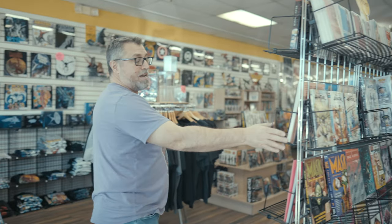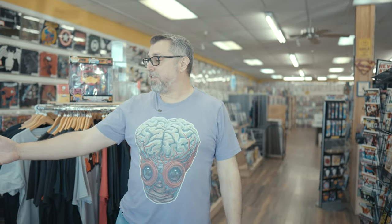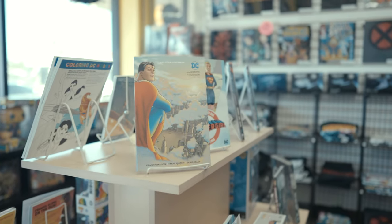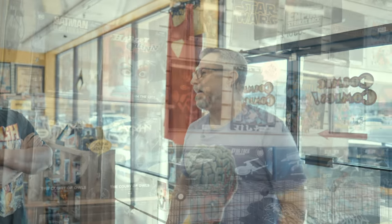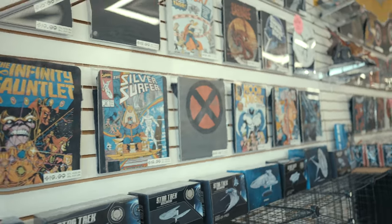Up front, we got all our good stuff. We got a lot of staff picks — members of our staff like to pick some books that they particularly like. We have other things that we like to put on display. Right now we got some Booster Gold stuff regarding the recent DC announcements, some Superman versus the Authority, some really cool Batman pops, coloring books, masks, games, a little bit of everything up here. We got a wide array of apparel, t-shirts primarily.